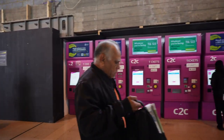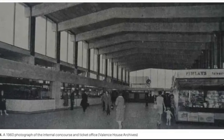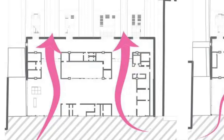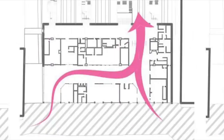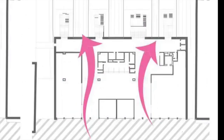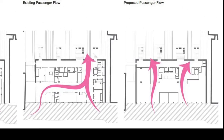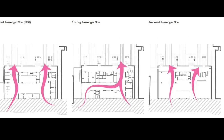All of these changes to the ticket hall are meant to recreate the original intent of it, back when it was built in 1959 to the designs of H.H. Powell. This is what the flow of passengers looked like in the original design, this is the flow from a couple of months ago when there were still kiosks, and this is what the flow will look like when the works are complete. We really need to take our hats off to this very talented architect.